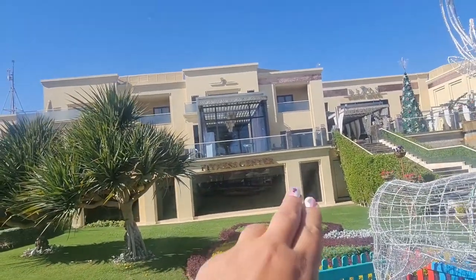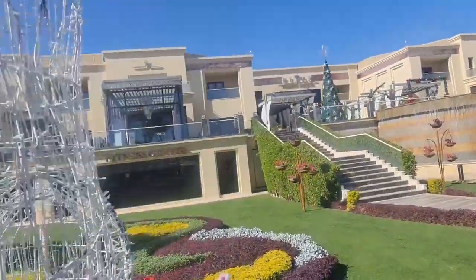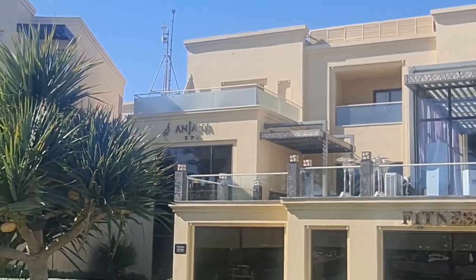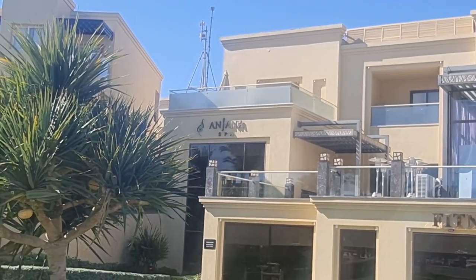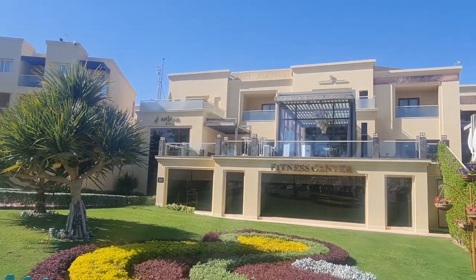On the territory there is a fitness center, and also Antana Spa — a spa that is also part of the Rixos brand. There is this spa and also a separate spa exclusively for women.